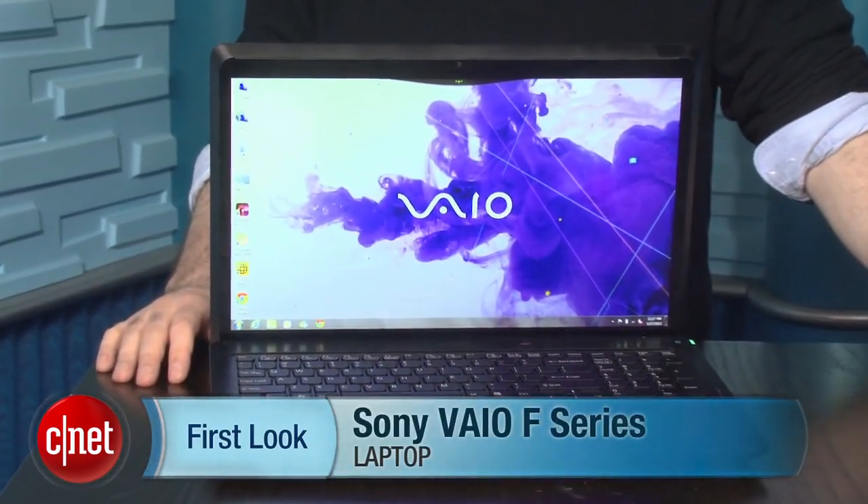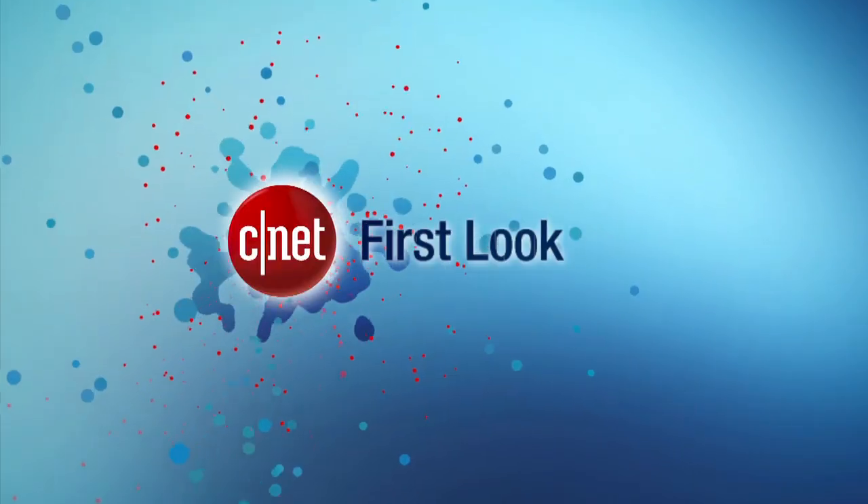I'm Dan Ackerman, and that is the Sony VAIO F-Series.